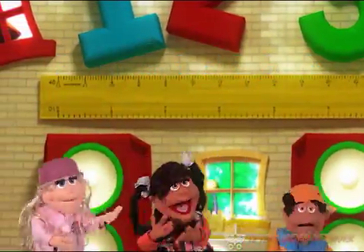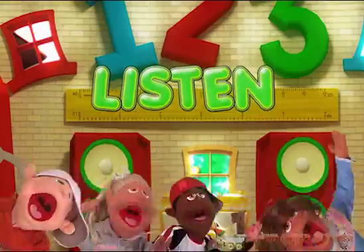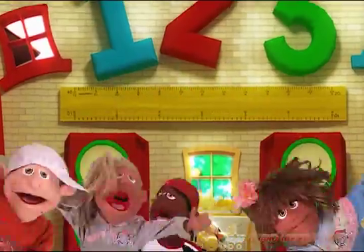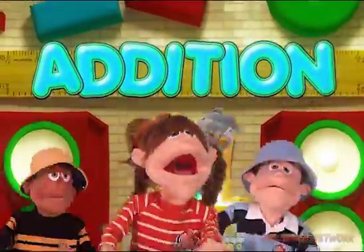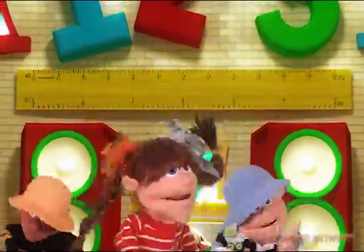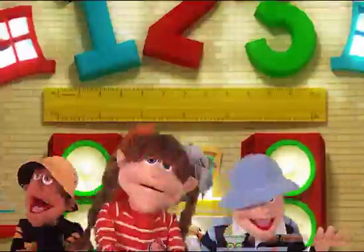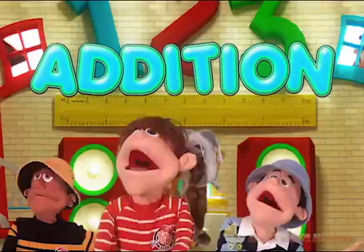Addition is just a part of math, so kids go to school and learn how to add. Addition! Everybody gather round! If you wanna be a mathematician, then you gotta learn about addition.